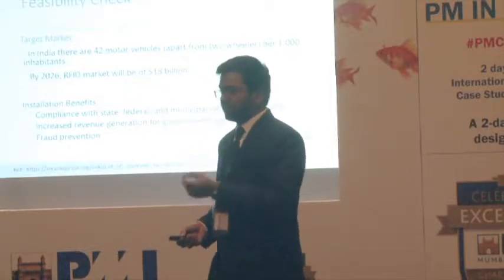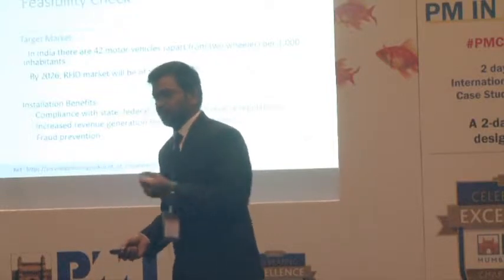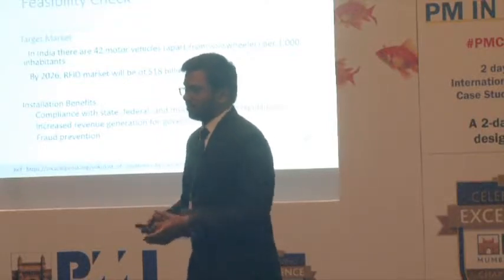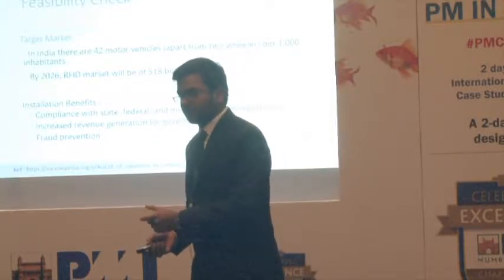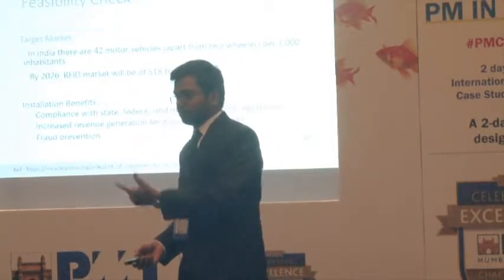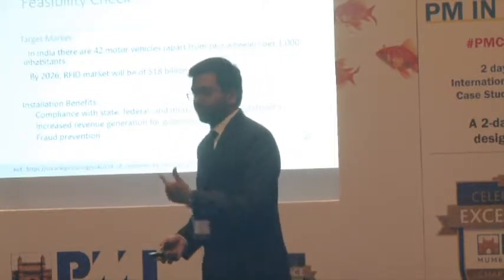Everyone who has a four-wheeler — the minimum cost for buying a four-wheeler is currently two lakhs rupees. For installing an active RFID, the cost is 1,000 to 1,200 rupees per piece. If you're spending two lakhs on a car, spending an extra 1,000 to 1,200 rupees is very minimal. It's beneficial because with that extra spending you can save a lot of time at toll plazas and also save fuel.